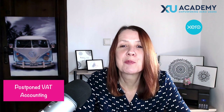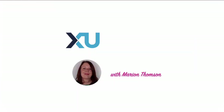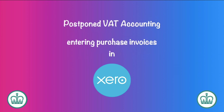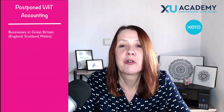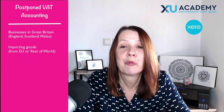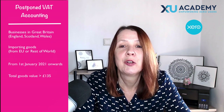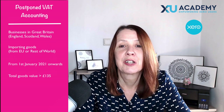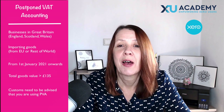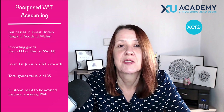In this video, we're going to look at postponed VAT accounting and how it's going to work in Xero. This relates to businesses in Great Britain who are importing goods from the EU or from the rest of the world from 1st of January 2021. It relates to goods valued at over £135 where customs have been advised that you want to use the postponed VAT accounting option. Let's head into Xero and talk about how this is going to work.